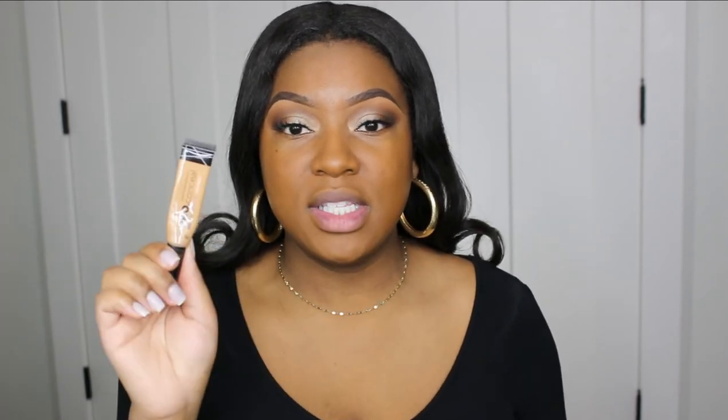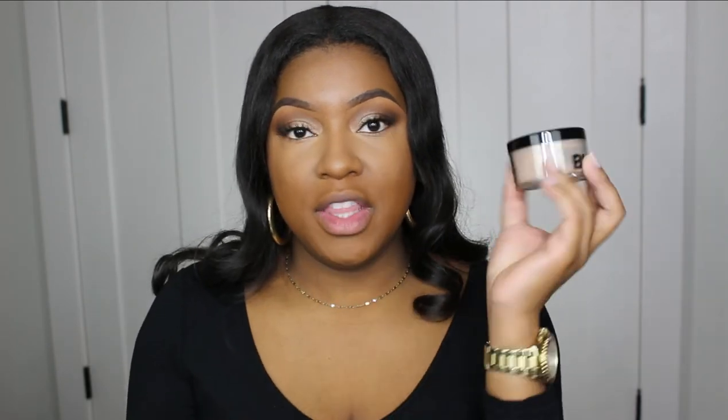For concealer I'm just going to use my LA Pro concealer in the shade Cool Tan. For my setting powder I'm using this Black Opal Loose Setting Powder in the shade Neutral Light. I haven't used this powder in a minute but I love it for the color and the coverage it gives me.